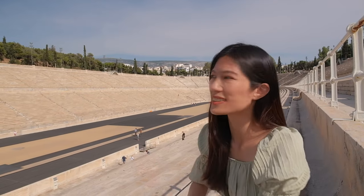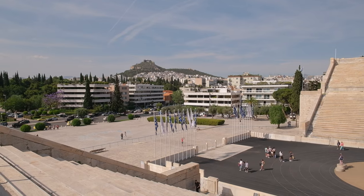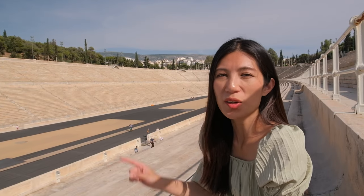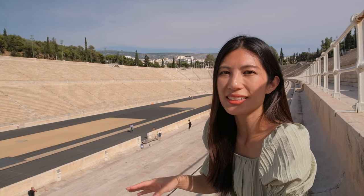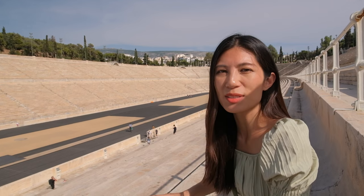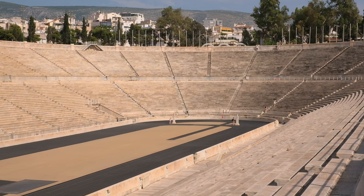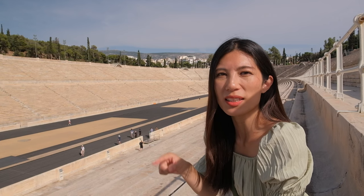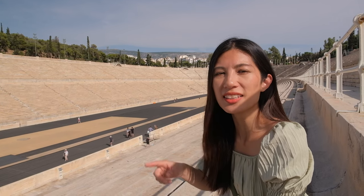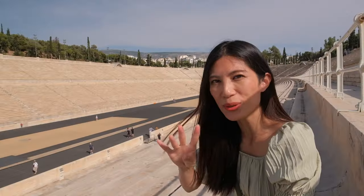How impressive is this stadium? It's the Panathenaic Stadium and it was where the first modern Olympic Games took place, all the way back in 1896. It also hosted the 2004 Olympic Games. Another really cool fact is that it's the only stadium in the entire world that is made fully from marble. It was originally built back in 330 BC on the site of a race course — back then it hosted the Panathenaic Games, a religious and athletic festival celebrating the goddess Athena every four years in her honor.